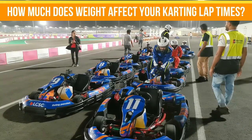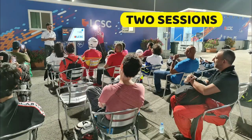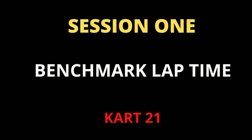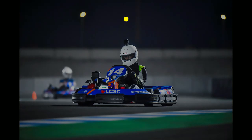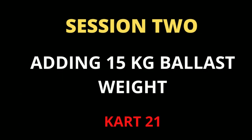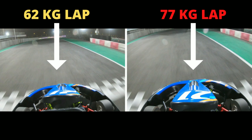How much does weight affect your karting lap times? Today I'm at the Lucille Karting Track to find out. I'm going to be doing two sessions. In the first session, I'm going to be setting a benchmark lap time. Bear in mind, I weigh 62 kilos with my karting equipment on. In the second session, however, I'm going to be adding 15 kilos of ballast weight in the form of a 10 kilo weighted vest and 5 kilos of weight which I'll be sitting on. So let's compare the fastest lap from both sessions and see how much of an effect ballast weight really has.